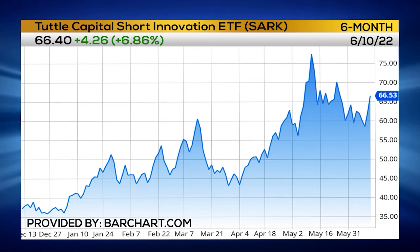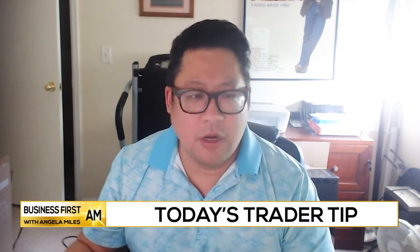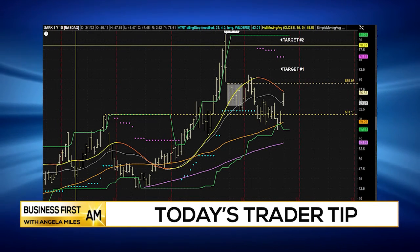SARK is one of these explosive names that you could either use as a trading opportunity or a hedge on your portfolio, especially if your portfolio is full of growth names — names that are in the cloud or cybersecurity sector, or even genomics. This is a great way to offset it. SARK is starting to catch a bit, and I'm looking for this breakout above 70.